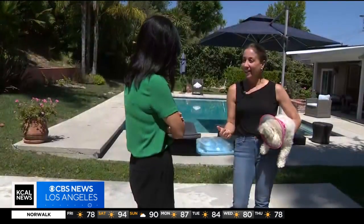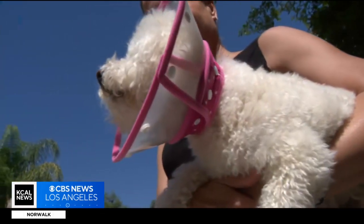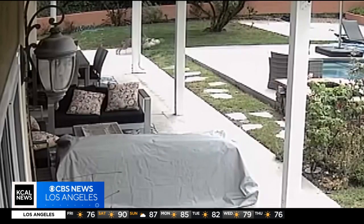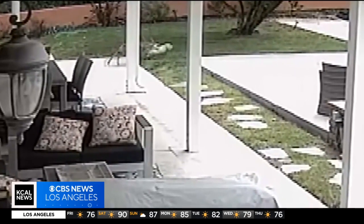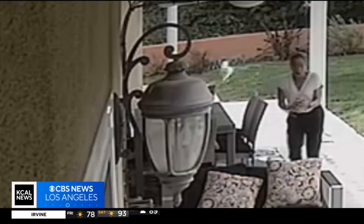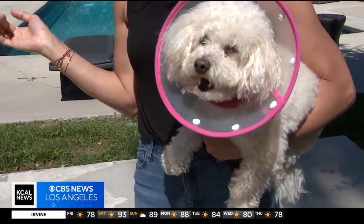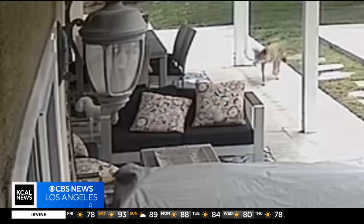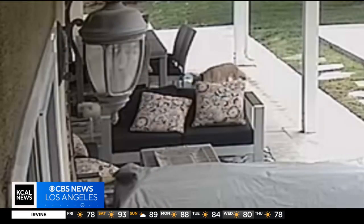Nancy, who doesn't want her last name used, heard the commotion and ran outside. He caught her by her neck — there's a puncture wound — took her back and tried to jump back over the fence. And with all my screaming, I think he dropped her. Matcha is now recovering from her injuries, but Nancy is still shaken up. It's pretty overwhelming, obviously very scary and shocking.